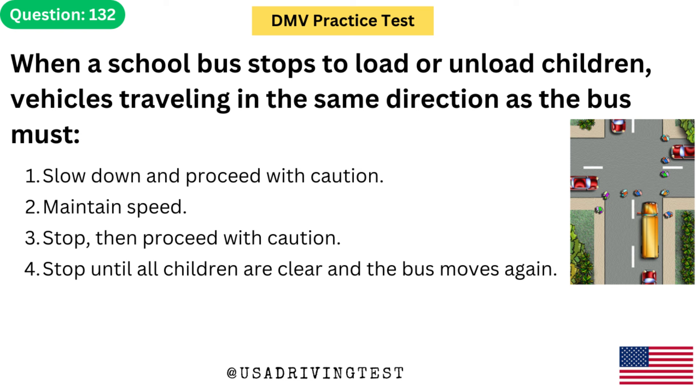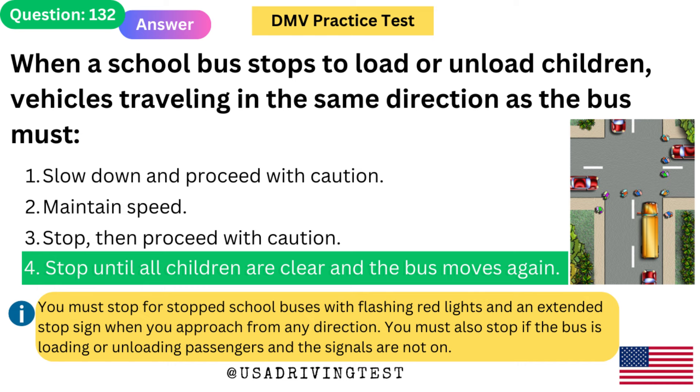When a school bus stops to load or unload children, vehicles traveling in the same direction as the bus must: 1. Slow down and proceed with caution. 2. Maintain speed. 3. Stop, then proceed with caution. 4. Stop until all children are clear and the bus moves again. The answer is 4. You must stop for stopped school buses with flashing red lights. You must also stop if the bus is loading or unloading passengers and the signals are not on.